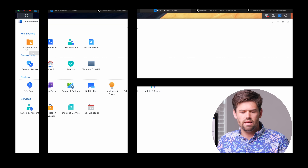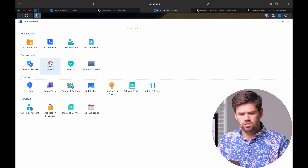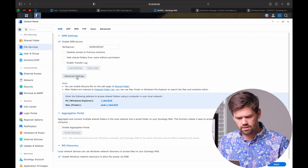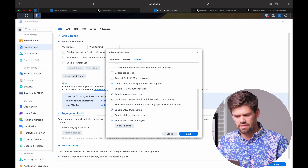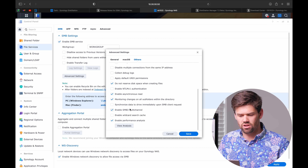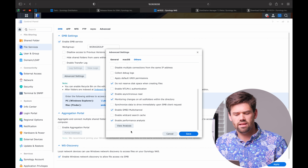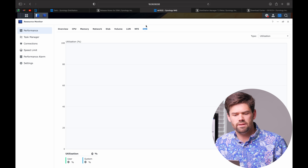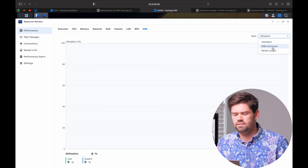Another thing that's actually brand new in DSM 7.2 — I do not think it was in the release candidate even — is logs and analytics for SMB. If we go into file service, SMB advanced, and other, we can see there's this 'enable performance analysis' right here. There's also our good old SMB v3 multi-channel, which is awesome. But now enable performance analysis allows you to come in here and, just like NFS had, we can start seeing our utilization, commands, and everything.